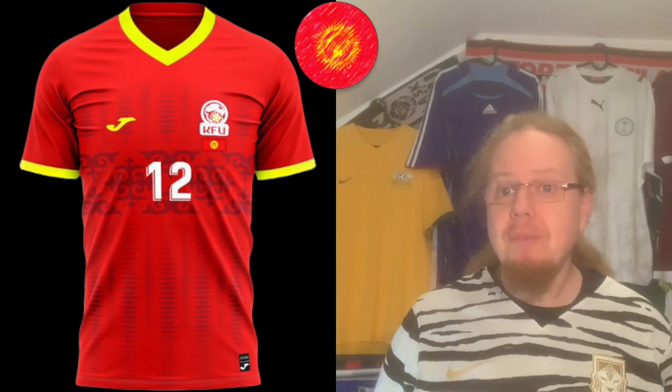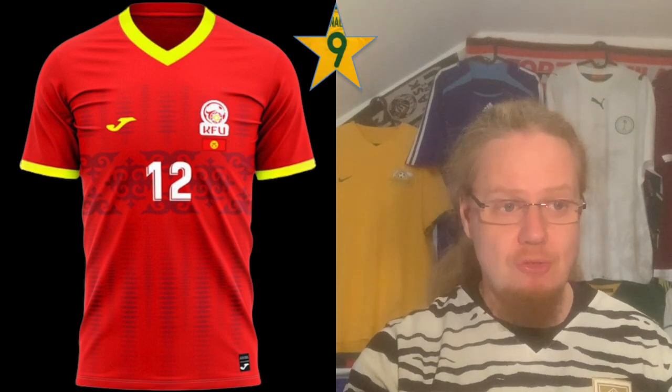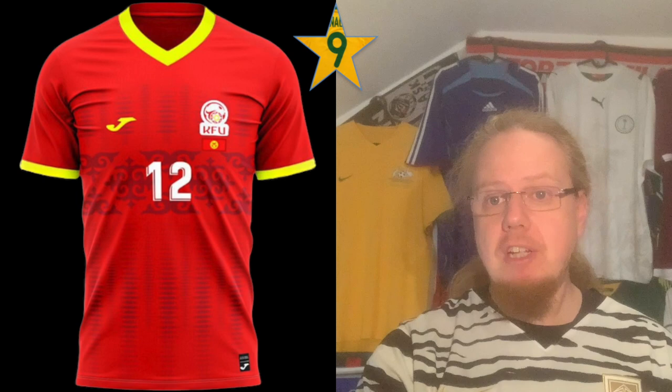Let's go to what I think is a newbie — Kyrgyzstan. Homa is their supplier and they have a red home shirt with a font I recognize but can't quite place — maybe Barcelona or the La Liga font at some point. But that's what I want to see: you have the country's colors, yellow collar, federation crest, a small flag, and a cultural pattern. I'm going to give this a nine star — really well done for such a small nation.